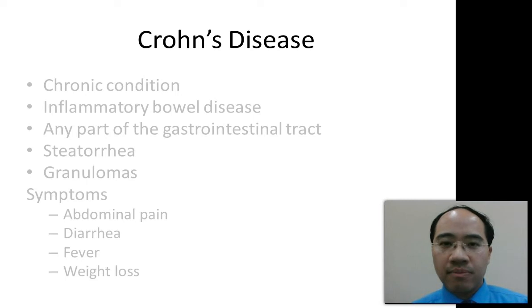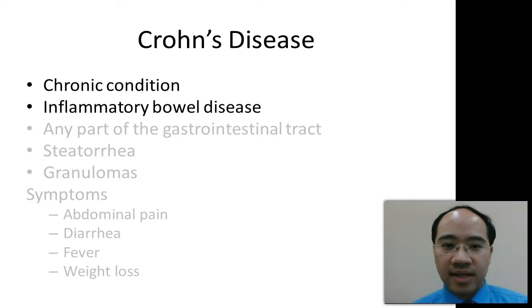For the exam, you want to remember a very important condition called Crohn's disease. Crohn's disease is a chronic inflammatory disease characterized by inflammation of the small intestine or large intestine. In fact, with Crohn's disease, any part of the gastrointestinal tract may be inflamed.